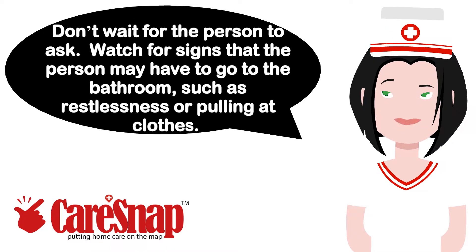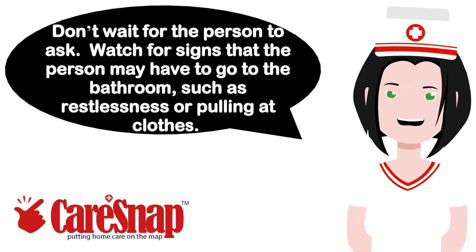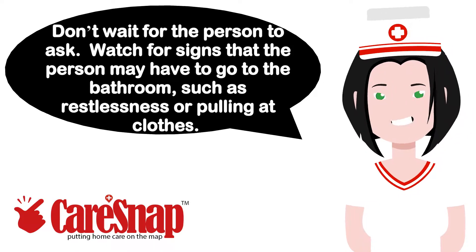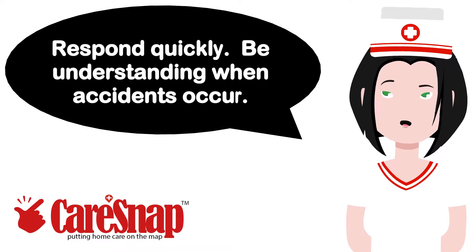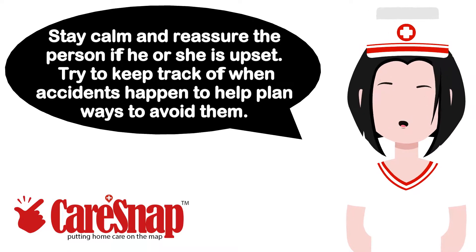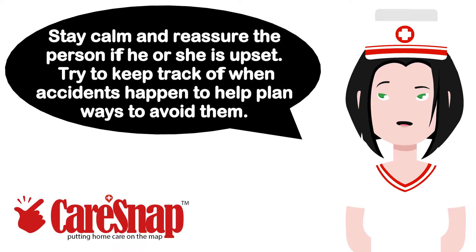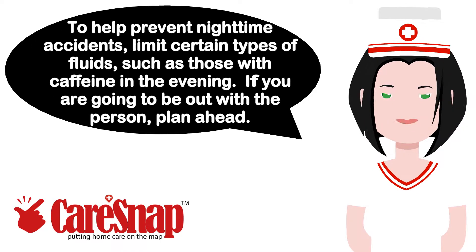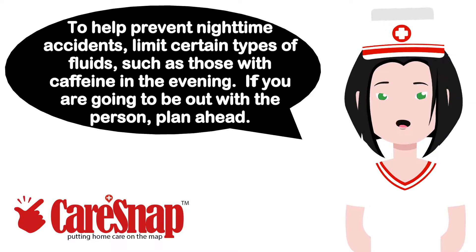Don't wait for the person to ask. Watch for signs that the person may have to go to the bathroom, such as restlessness or pulling at clothes. Respond quickly. Be understanding when accidents occur. Stay calm and reassure the person if he or she is upset. Try to keep track of when accidents happen to help plan ways to avoid them. To help prevent nighttime accidents, limit certain types of fluids, such as those with caffeine, in the evening.